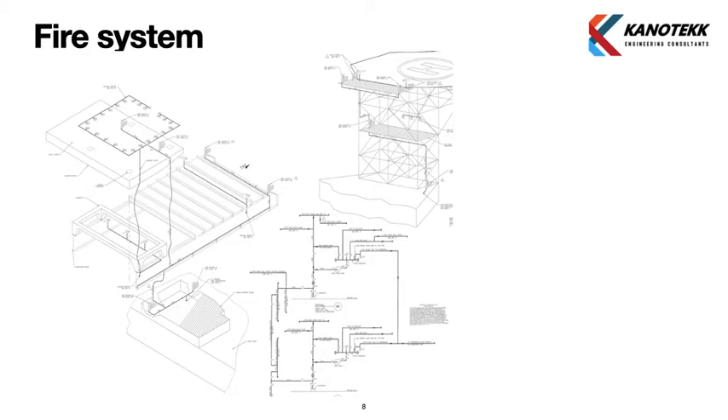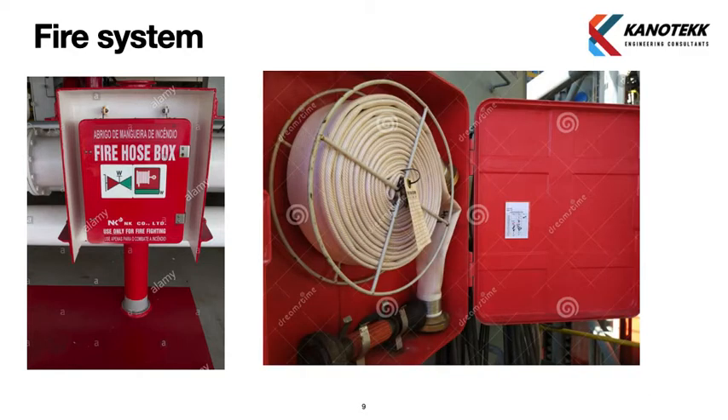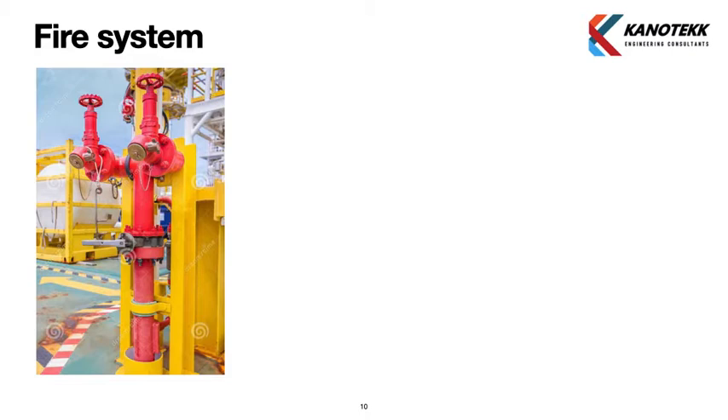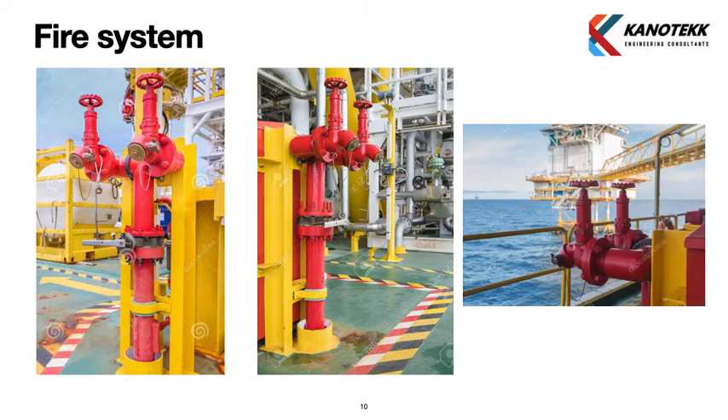Now we look at fire hose boxes. Each hose station has a fire hose box where hoses are stored in a ready arrangement for firefighting. We also see fire hydrants — each hydrant has an isolation valve at the end. Where two hydrants share a location, there is a common isolation valve on the main supply line.